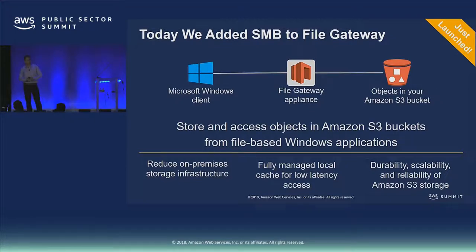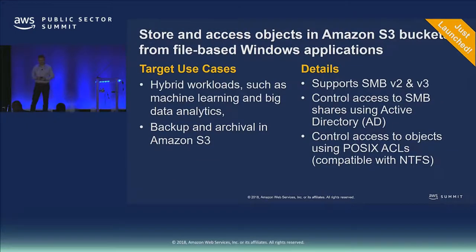SMB for File Gateway allows you to reduce your on-prem storage through Storage Gateway with a fully managed local cache. Your applications think they're talking to real storage, but it's really in the cloud, durably stored in S3. We're supporting SMB v2 and v3, and the gateway becomes part of your AD domain — joining your domain and authenticating users against Active Directory to provide access to the share and to the underlying objects in S3. As far as Windows clients are concerned, it looks like an SMB file share; on the back end, that's all mapped into S3.